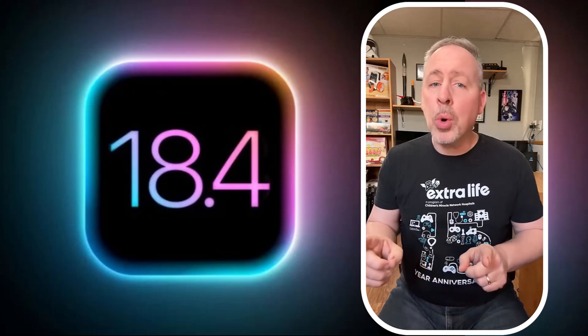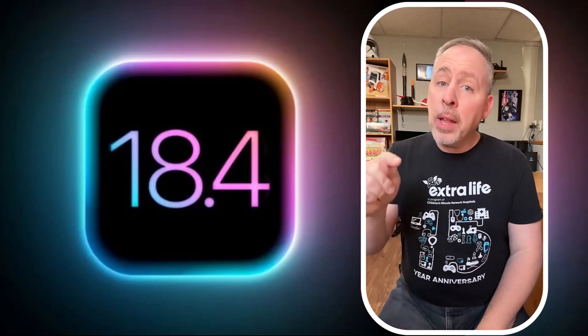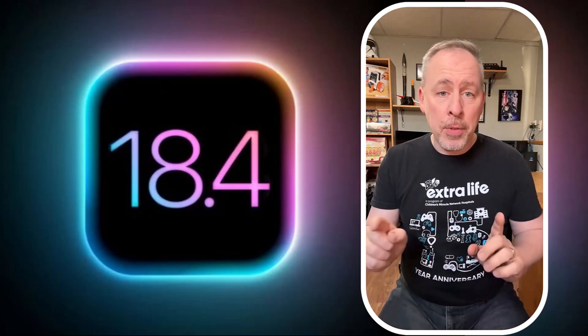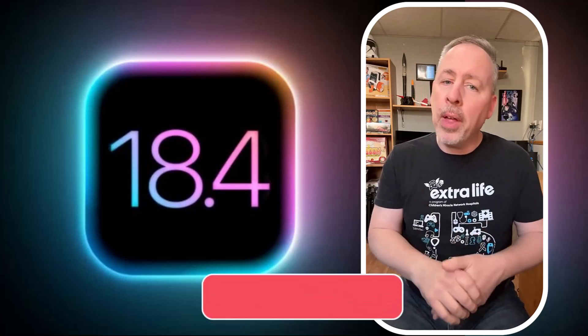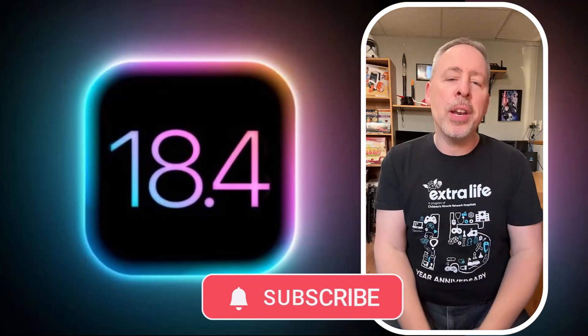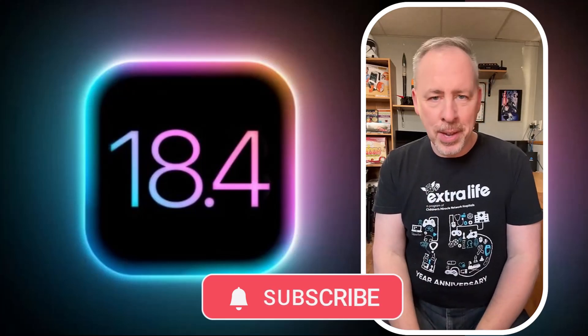So that's just a small list of the new updates coming shortly in iOS 18.4 for the iPhone. Let me know in the comment section below what features you're excited about. And if you found value in this video, please consider subscribing and hitting the like button so we can continue to grow this channel and reach a larger audience. Thanks again for watching and we'll see you on the next video.